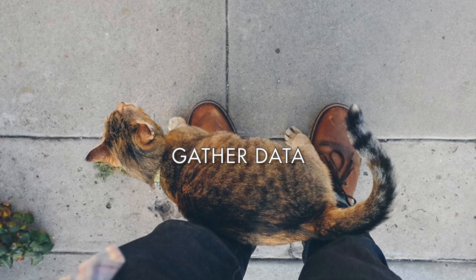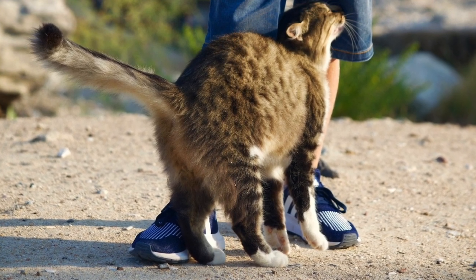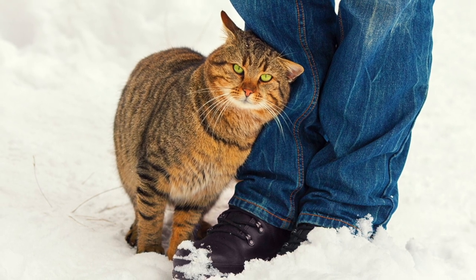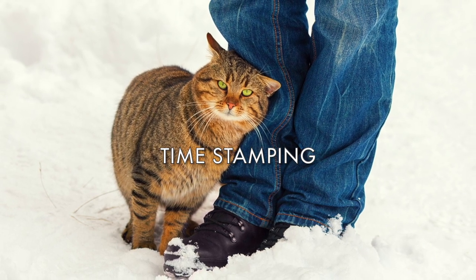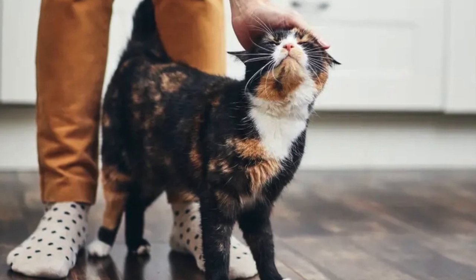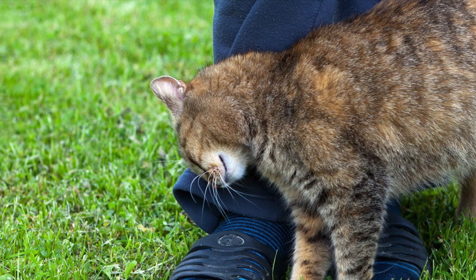Bunting also helps cats gather data about a new person or cat — rubbing against you allows them to pick up your scent. In these cases, the cat is more likely to rub against a stranger's leg rather than their face, as face-to-face bunting is reserved for beloved owners with an existing relationship. Bunting on objects and furniture also acts as a time stamp — another cat can tell by the scent left behind when a cat was there and whether to be on alert.